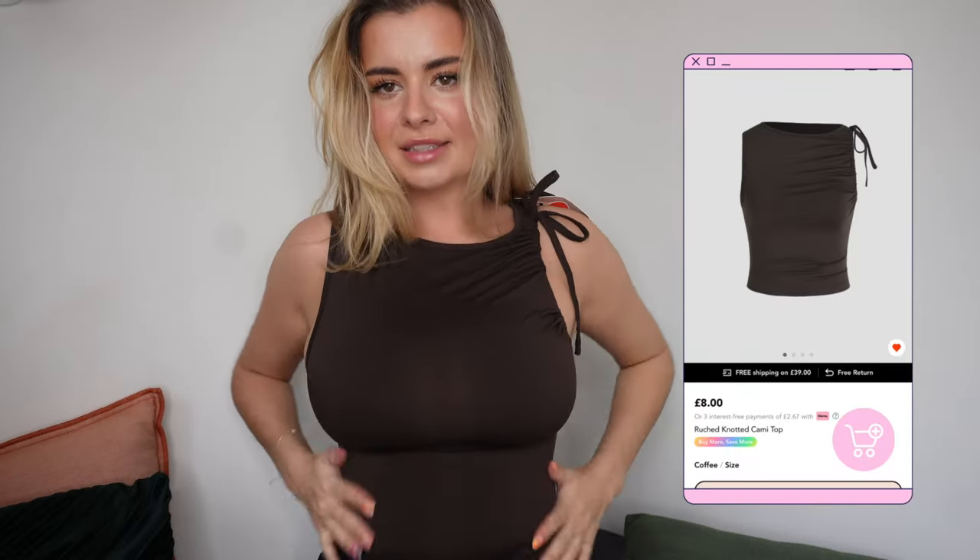Let's just get straight into trying these items on. I'm going to start with the tops so I can show you while I'm sitting down. I had no idea about sizing — the website does have measurements and stuff but I don't know my measurements and I'm too lazy to measure myself, so I kind of just guessed. This first top I got in an extra small — let me move these from behind me so you can actually see — it's just a basic crop in a dark chocolate brown colour.